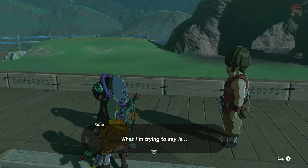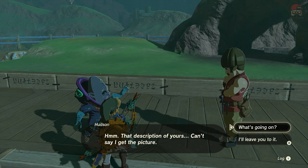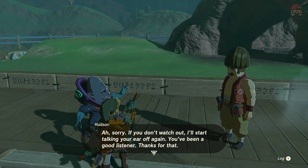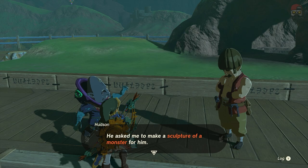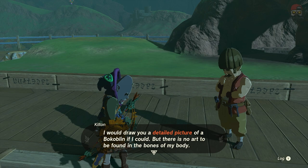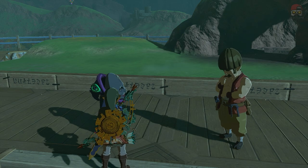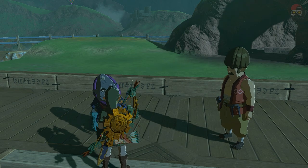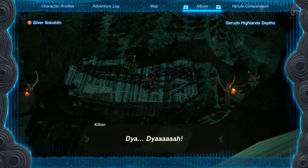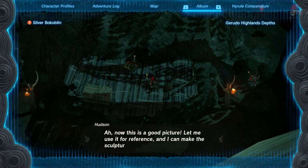Now that you have a bit of backstory, let's talk to him. What he wants is he's trying to explain what a bokoblin looks like to Hudson. The other thing you'll need is the camera. If you don't know how to get it, talk to Robbie in the Lookout Landing area and do his whole side thing — eventually you'll get the camera and the Hyrule Compendium unlocked. The important thing to note is that anything in your Hyrule Compendium, you cannot pull pictures from. It has to be pictures from your album — pictures that you've taken yourself. If you bought any pictures for your Hyrule Compendium, those won't work.